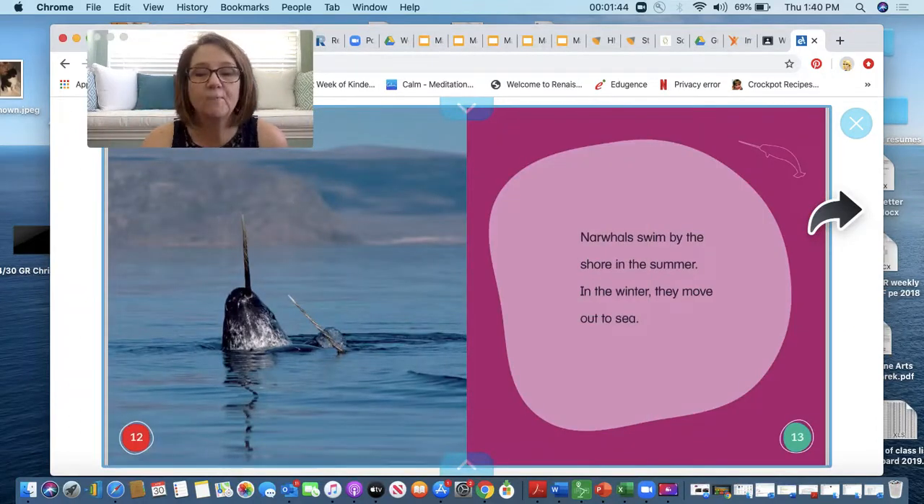Narwhals swim by the shore in the summer. In the winter, they move out to sea. Now when I read that, I am wondering why. Why do narwhals swim out to the shore in the summer? And why do they move out to the sea in the winter? That makes me wonder.